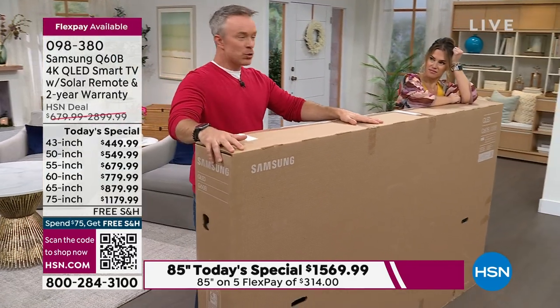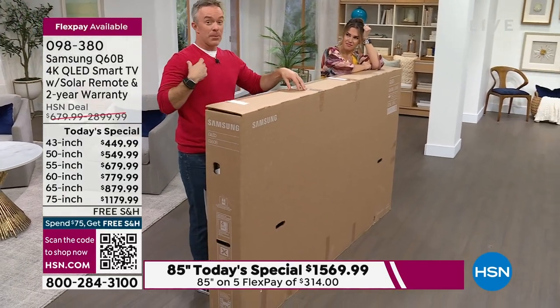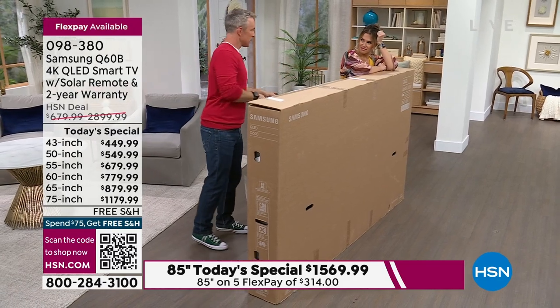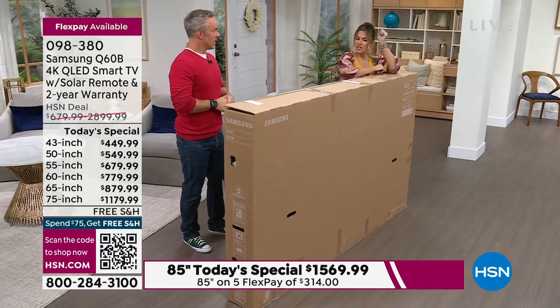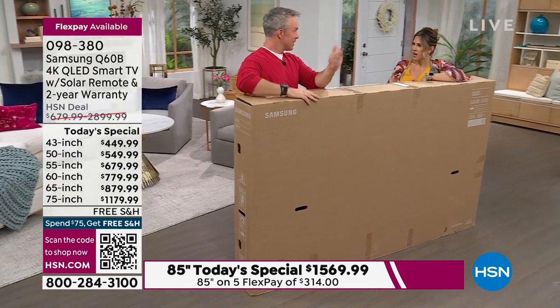This is an instant upgrade delivered for free to your door. When I actually upgraded my television, I sent my old TV to my mom. It cost so much to ship — I said I should have just bought her one when it had free shipping.